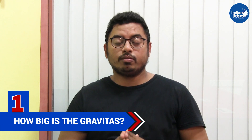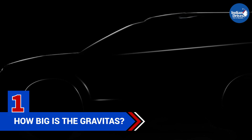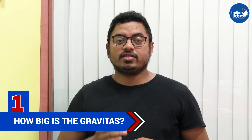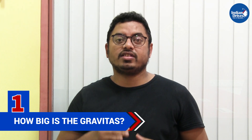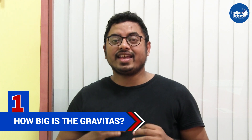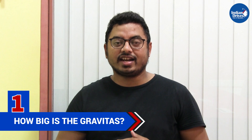The first thing you need to know is how big is the Gravitas. Gravitas is both taller and longer in comparison to the Tata Harrier. The 7-seater's 4,661 mm of length and 1,786 mm of height makes it 63 mm longer and 80 mm taller than the Tata Harrier.